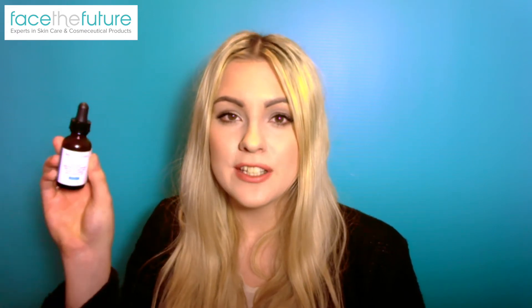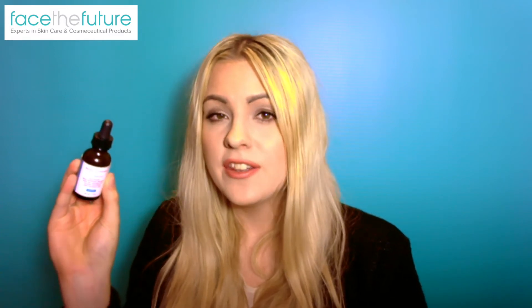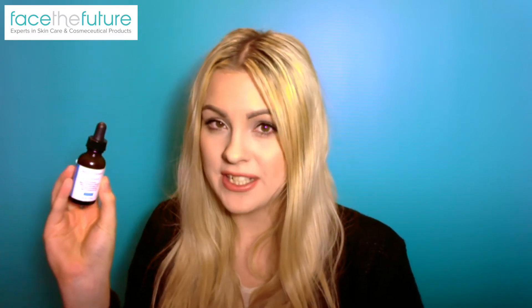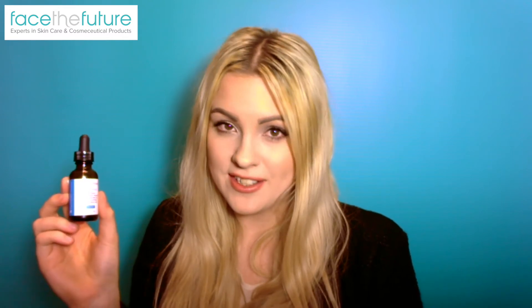The product itself comes in a small glass bottle with a pipette. The glass of the bottle is dark, which helps to limit light exposure that can cause oxidization of the product inside. It's also important to remember to close the lid really tightly after use, as exposure to air will also cause this oxidization.